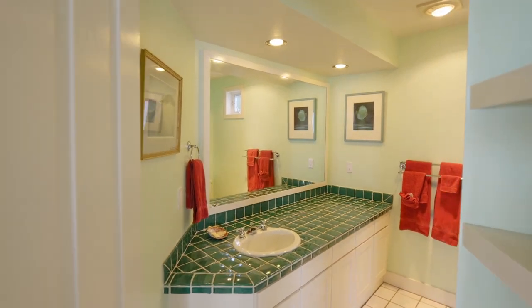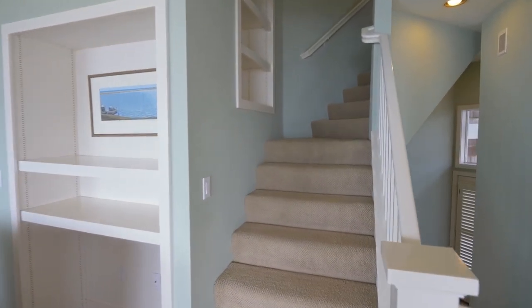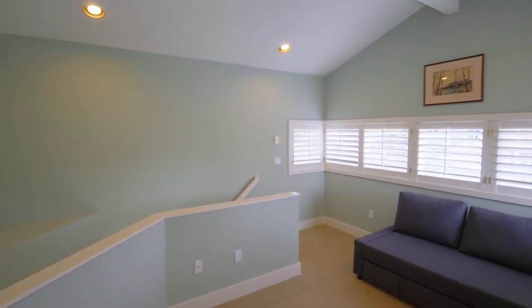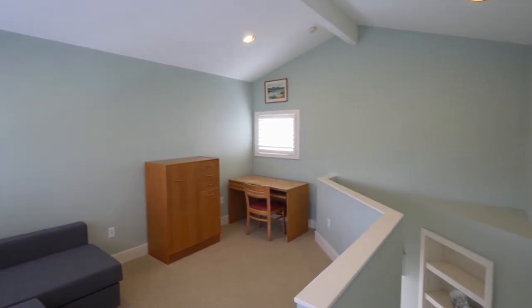You'll find a main-level full bath. The vaulted loft or den is a private, flexible space.